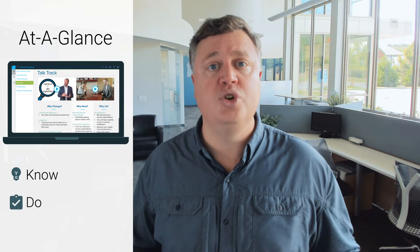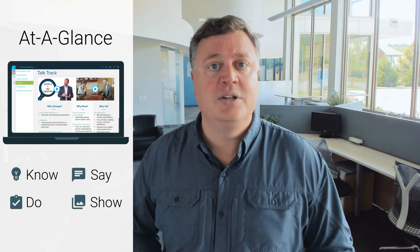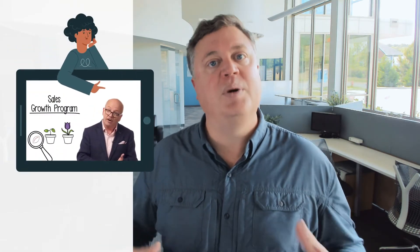As you think about building your first product accelerator, first of all, it needs to be at a glance — what do I need to know, do, say, and show to be successful in my next product conversation? Secondly, use video. Salespeople love to watch video — think YouTube, 60 to 90 seconds — showing them what a good product conversation looks like.